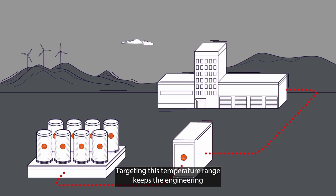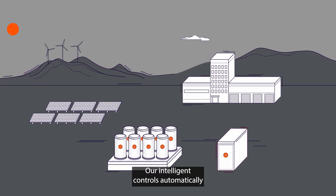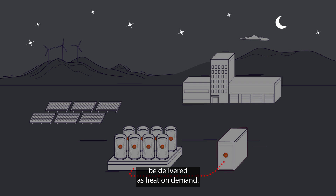Targeting this temperature range keeps the engineering simple and avoids costly materials. Our intelligent controls automatically take off-peak grid or on-site renewable electricity when available and store it as heat, ready to be delivered on demand.